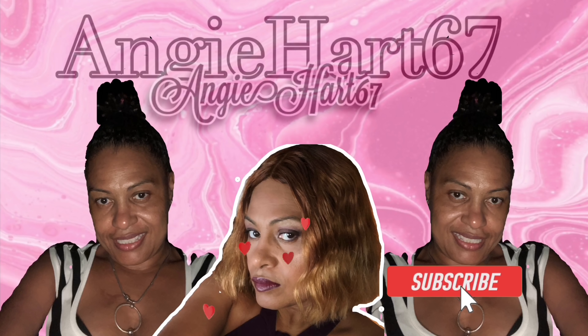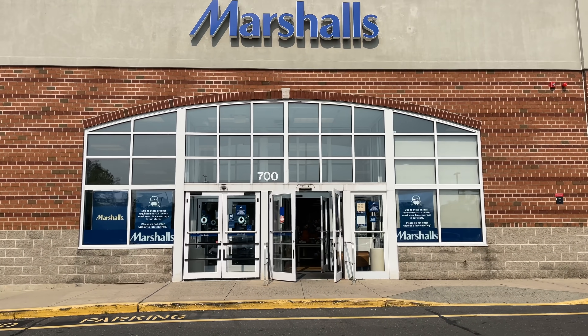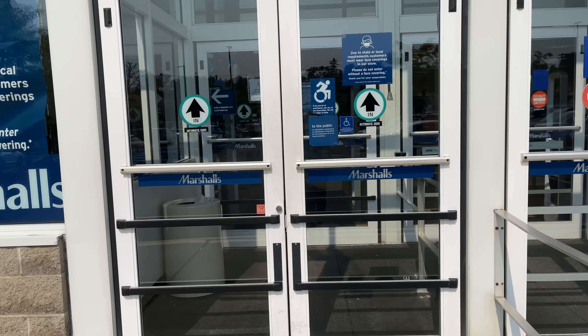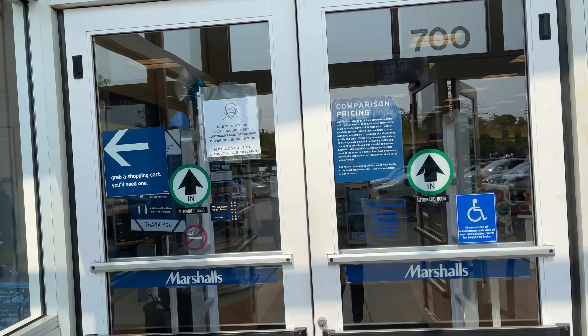Welcome back, my name is Angie. If this is your first time stopping by, welcome! Hi friends, hi shopping buddy. Today we're going to Marshall's — let's go shopping!